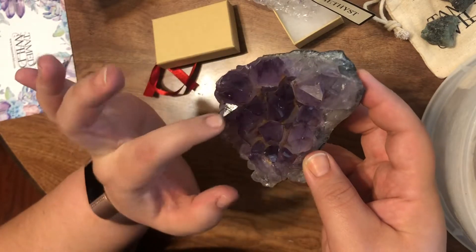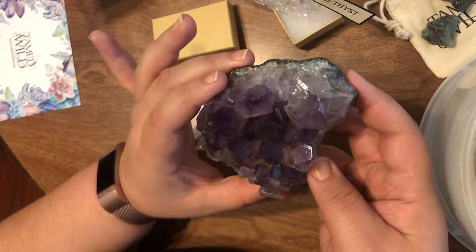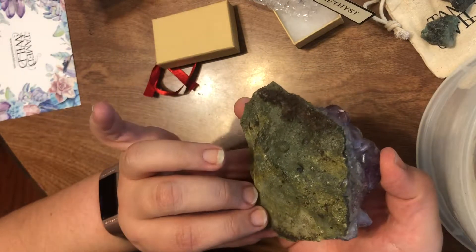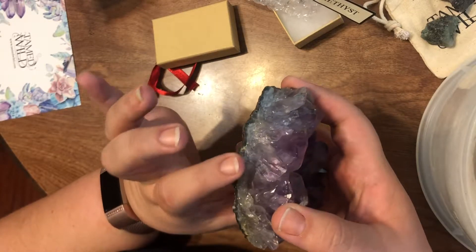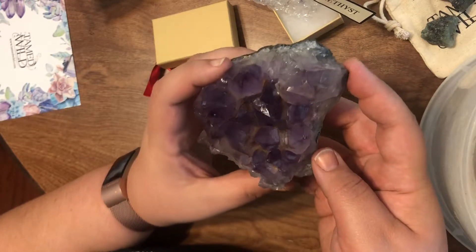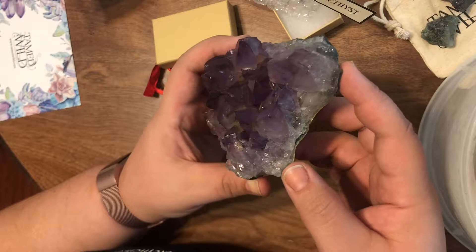That's pretty cool. It looks like — is there a layer of shiny stuff on there, or is that like the natural shine of the stone? There has to be something on there. Either way... oh my gosh, look at that.